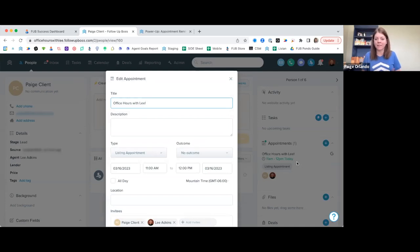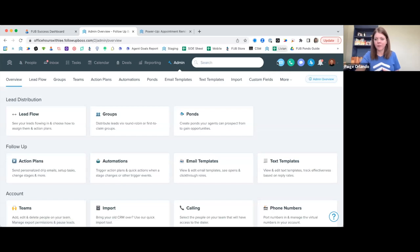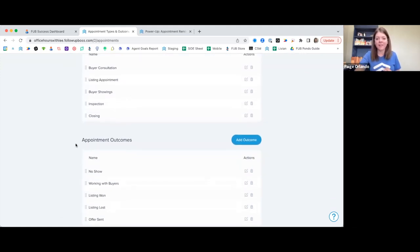Since we're on the differentiation of types and outcomes — these are customizable. Under Admin, you'll find the Appointments tab where you can customize, edit, and add additional types and outcomes. Just like smart lists and other things, you can rearrange them by level of importance so they're organized and ready to go.